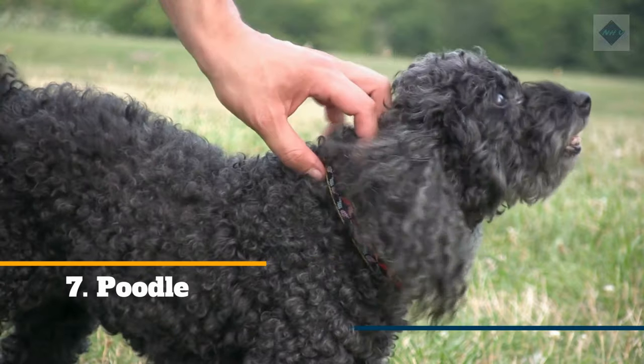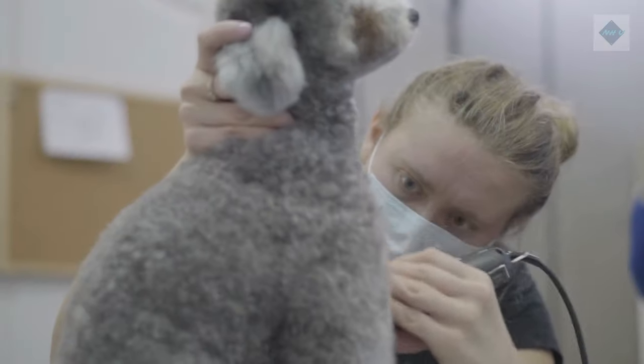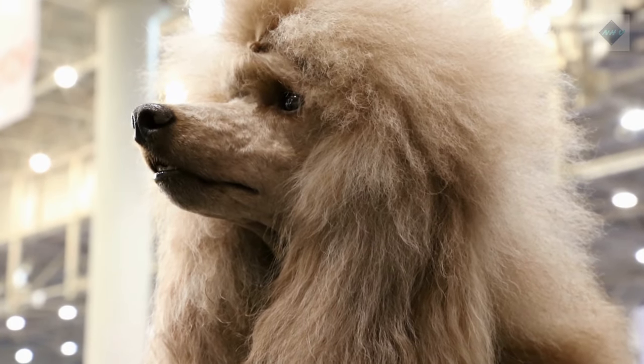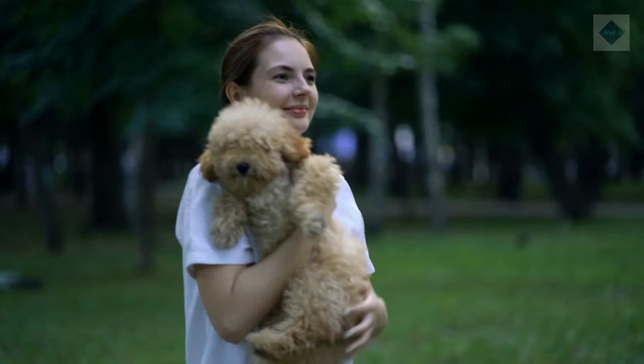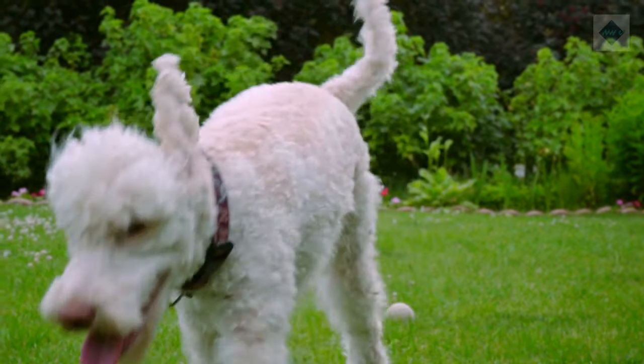7. Poodle. All poodle varieties — standard, miniature, and toy — have curly hair that needs regular grooming. If the coat is long, daily brushing is necessary to prevent mats. Poodles with short haircuts should be brushed about once a week, and they should be clipped and bathed about every 4–6 weeks.